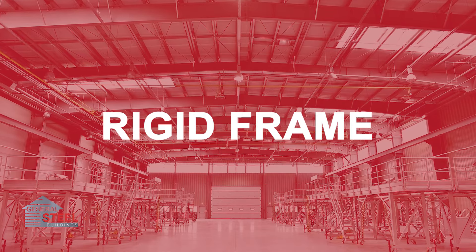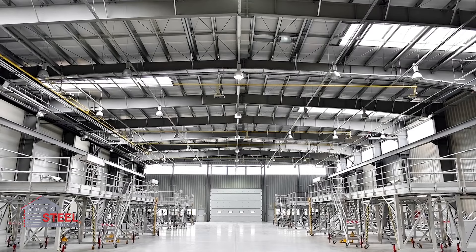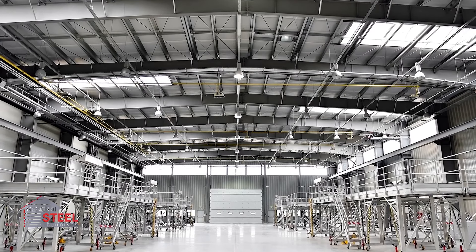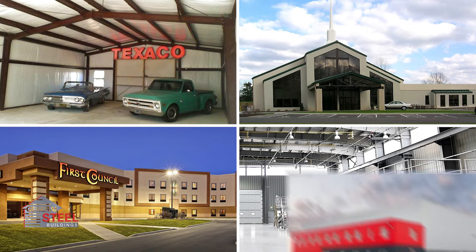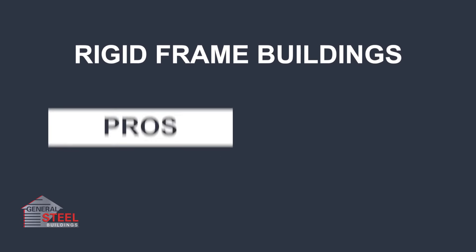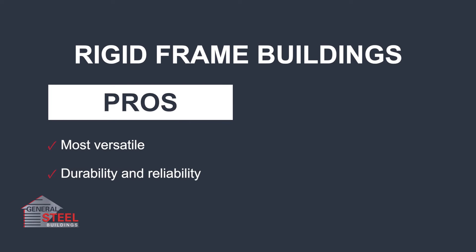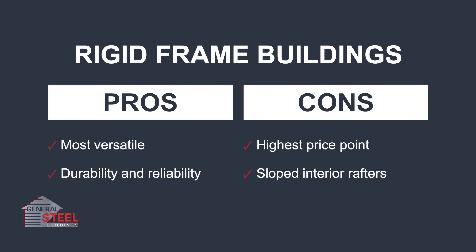A pre-engineered building system, also known as a rigid frame, has solid steel I-beams, giving it excellent stability and structural integrity. From personal buildings to churches, casinos, and large business expansions, this building system delivers unmatched versatility. This premium building system is often more expensive than the alternatives, but also more reliable, as customers boast of their rigid frame buildings enduring historic weather events like hurricanes and tornadoes.